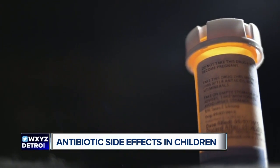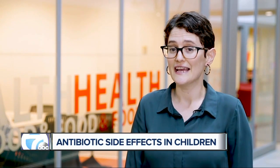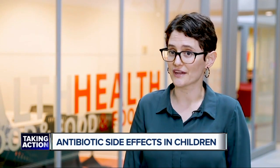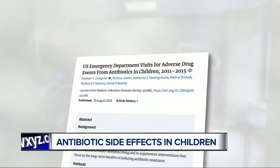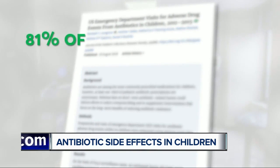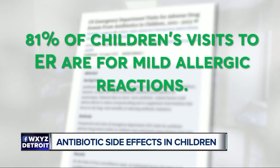Most reactions that kids have to antibiotics are minor — something like a rash — but kids can also have a serious allergic reaction, such as anaphylactic shock, which is the life-threatening allergic reaction we usually associate with things like peanuts or bee stings. A CDC study found that up to 81% of ER visits due to antibiotic reactions were for mild allergic events like rashes.